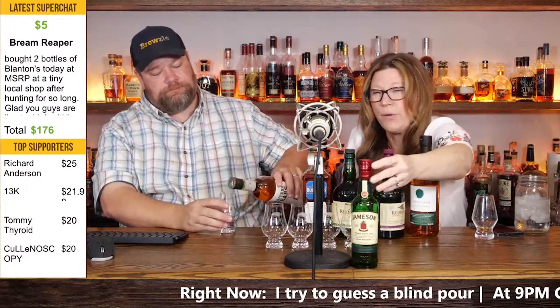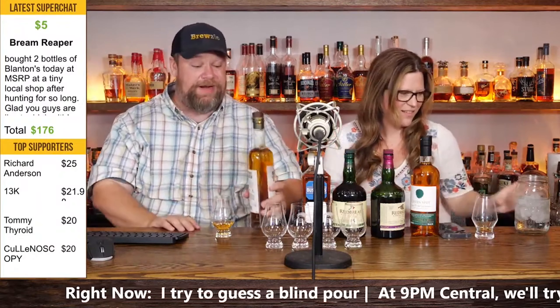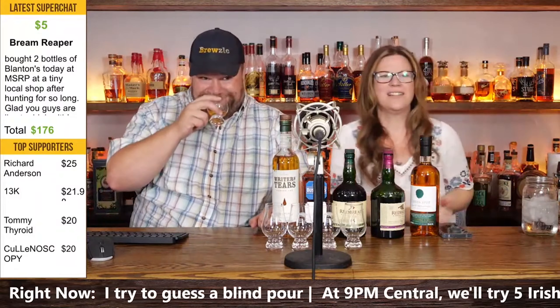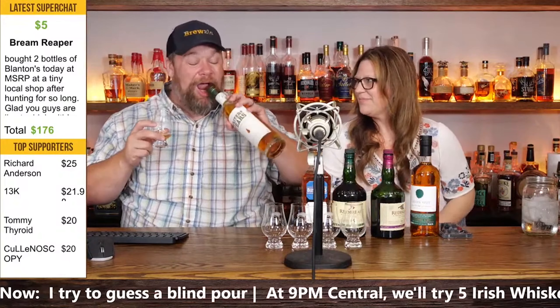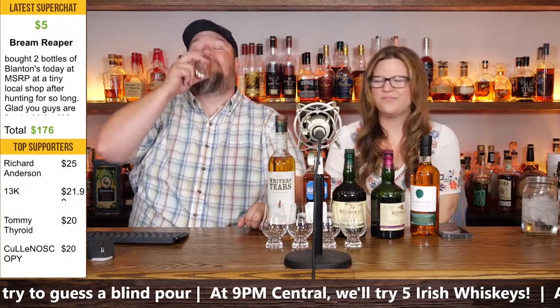Bushmills 12 — Jason Gardner says. So I'll take the Bushmills. Which Writer's Tears? The votes are split between double oak and copper pot, but copper pot is winning. Copper pot is called. Give me the copper pot.